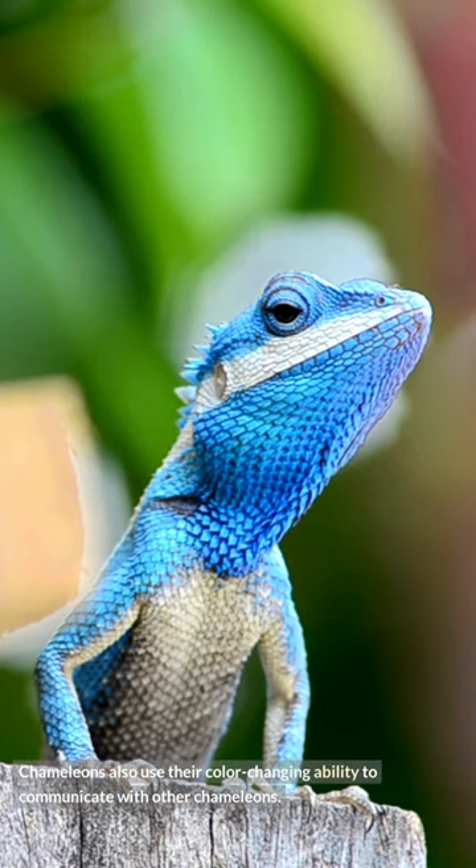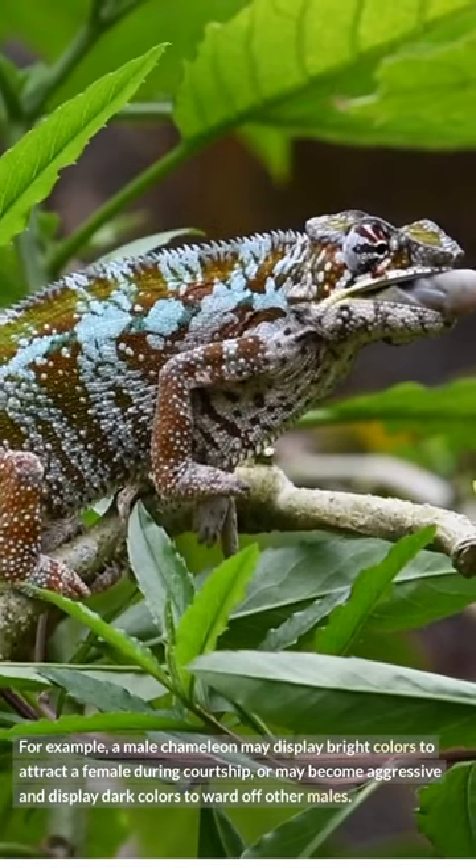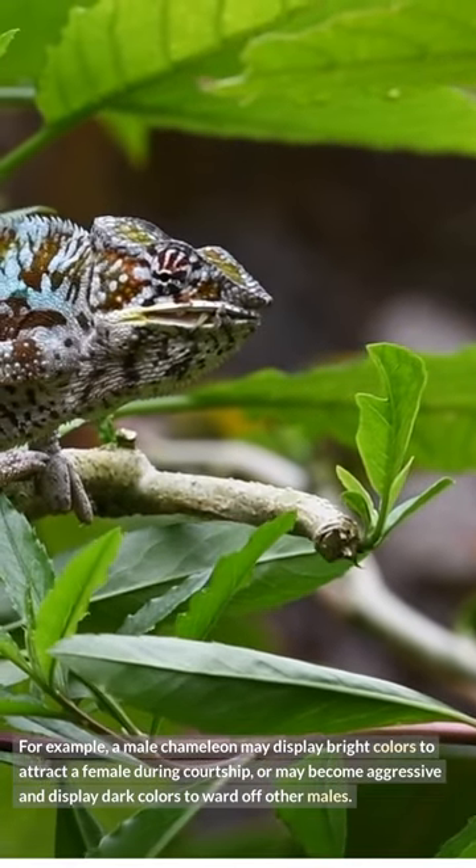Chameleons also use their color-changing ability to communicate with other chameleons. For example, a male chameleon may display bright colors to attract a female during courtship, or may become aggressive and display dark colors to ward off other males.